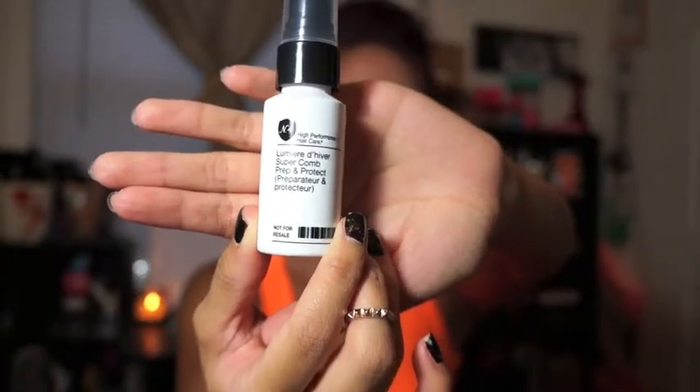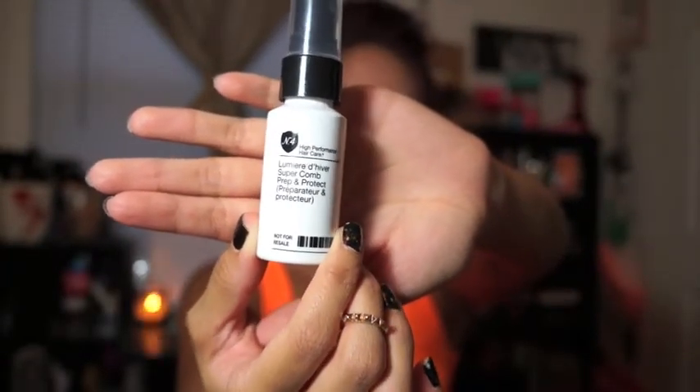Another thing I've been loving this month is this Number 4 high-performance hair care leave-in conditioner — it also protects hair color. I had just recently dyed my hair and this has been super helpful in maintaining that. What's awesome about this product is that it's great for all hair types.